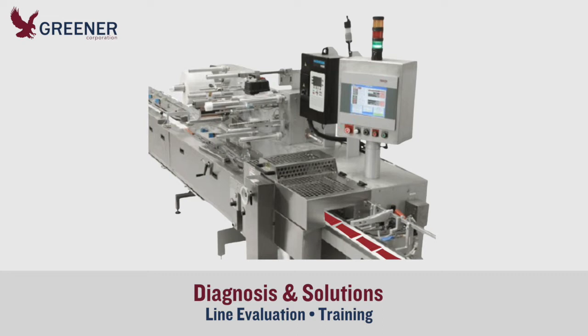He recommended a line evaluation and training as the fastest and most effective ways to diagnose the causes of their problems and implement lasting solutions. The client agreed and scheduled him to visit their facility.